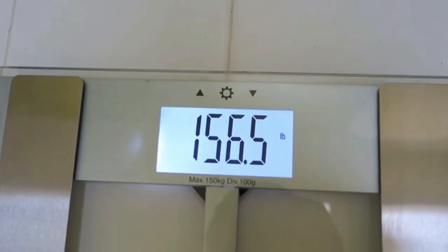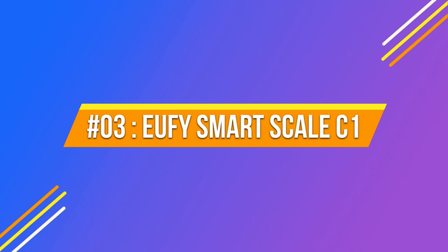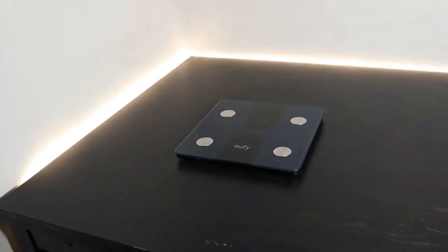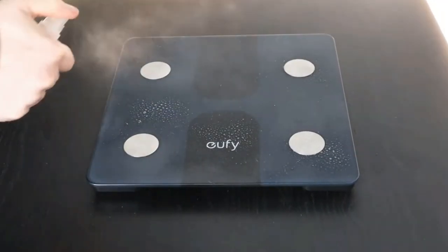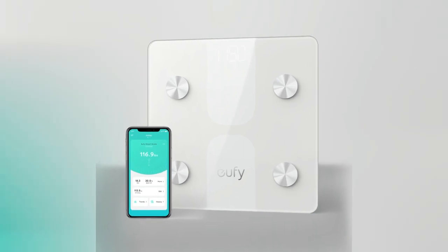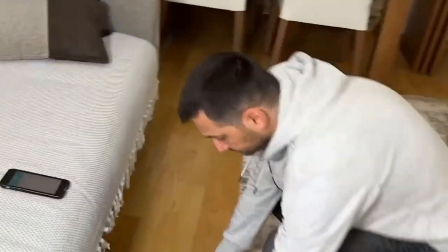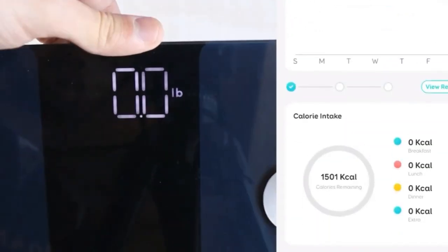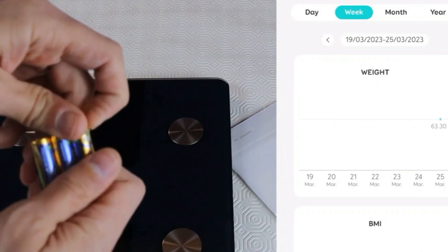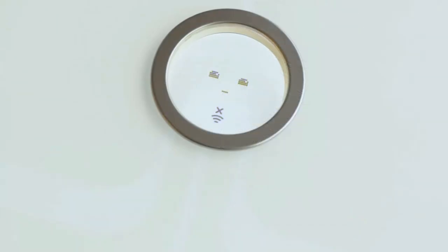Number three: the UFI Smart Scale C1. This is an innovative body fat scale that offers a range of features to help you monitor your health and fitness. With its sleek and modern design, it provides accurate weight measurements and also measures other essential body metrics such as body fat percentage, BMI, muscle mass, and more. The scale connects to the UFI Life app via Bluetooth, allowing you to easily track and analyze your measurements over time.